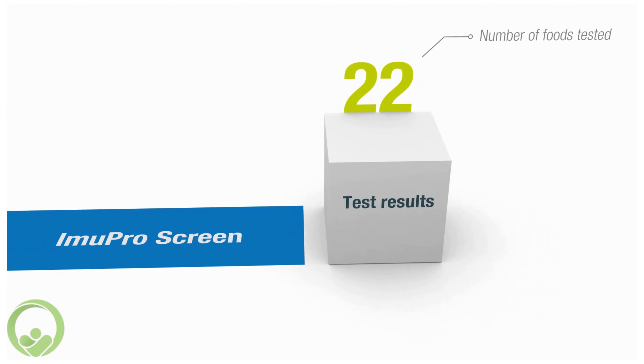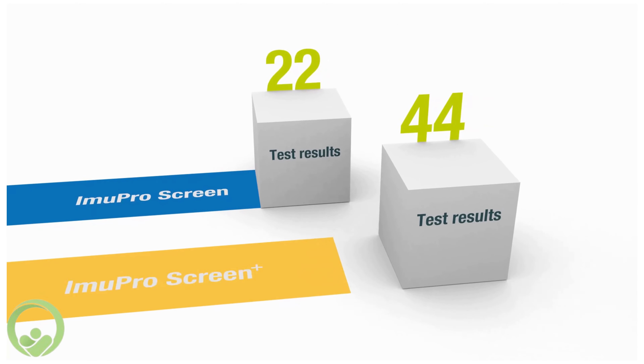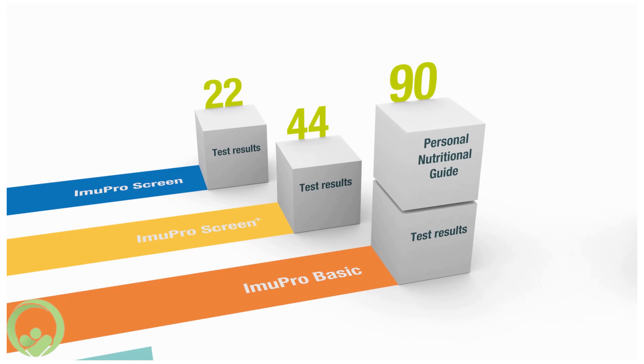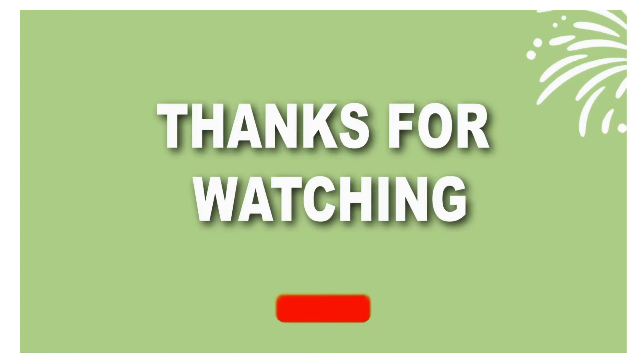You can select your best choice and size of EmuPro. EmuPro Screen is the minimalist. EmuPro Screen Plus is the stepping stone. EmuPro Basic is the trusted guide. EmuPro Complete is the comprehensive companion.